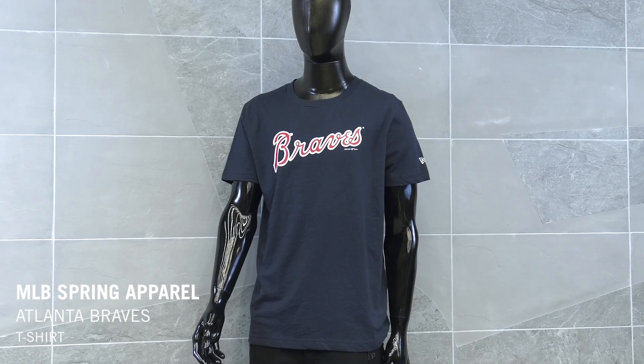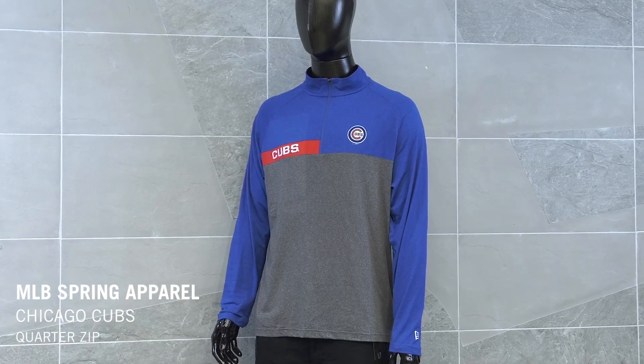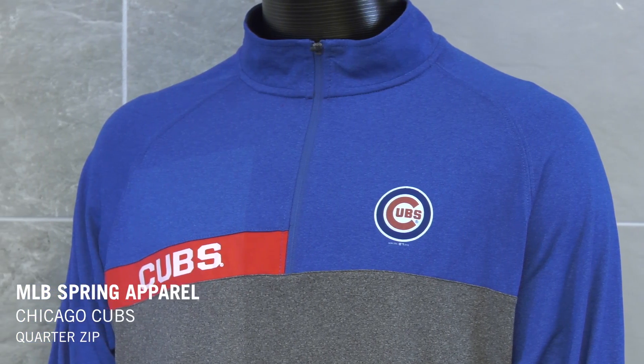Now that we got you covered for Mother's Day, New Era is offering you a new way to represent for your favorite team with the MLB Spring Apparel Collection. Lightweight, soft fabric t-shirts, quarter zip long sleeves, and more. Available at baseball stadiums nationwide with select teams and styles available at neweracap.com.